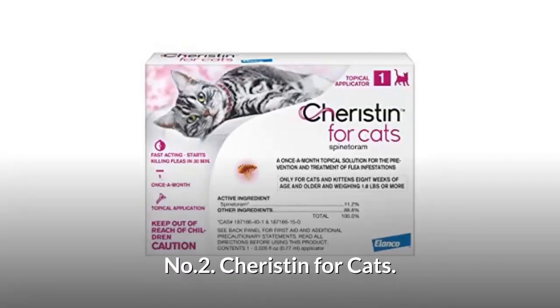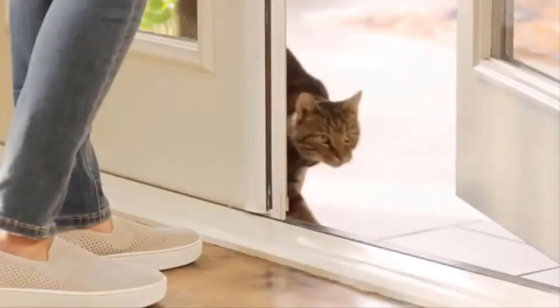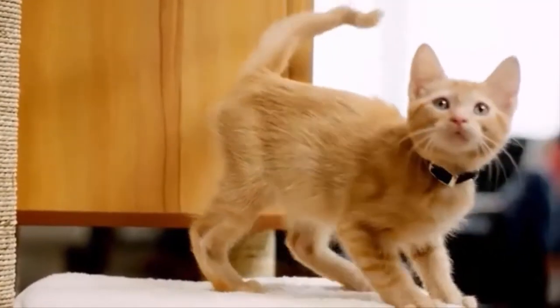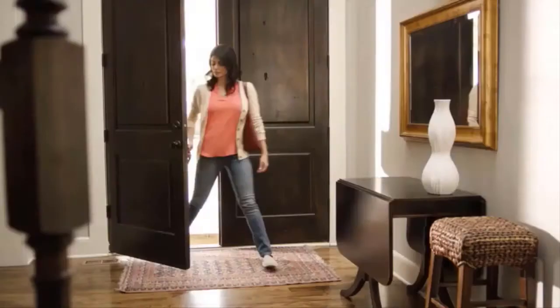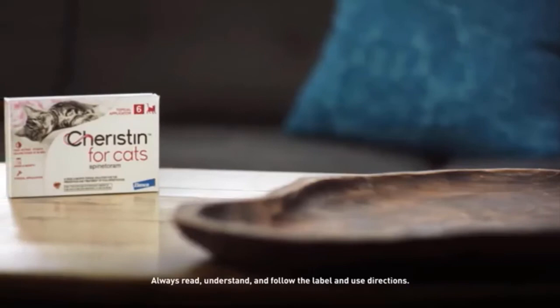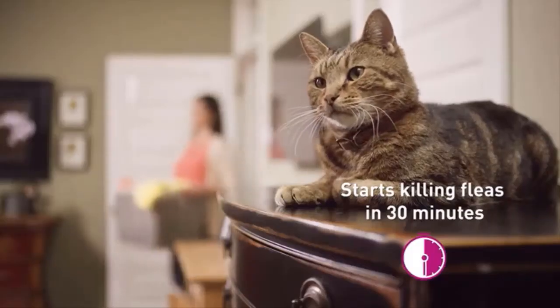Number two: Cheristin for cats. Outdoor cats can bring fleas into your home, but even indoor cats are at risk — fleas can spread through other pets or even hitch a ride on your shoes and clothes. Cheristin is flea protection made specifically for cats, and it starts killing fleas in just 30 minutes.